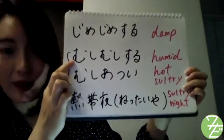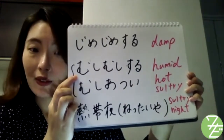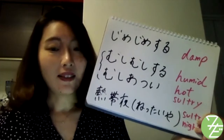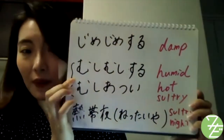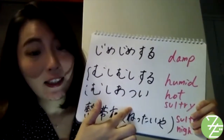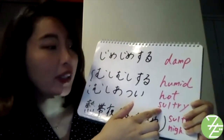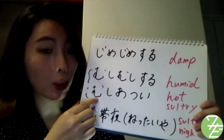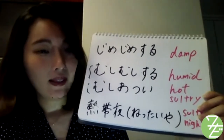むしむしする。This means humid and hot. When you want to say 'today is hot and humid' in Japanese, we say: 今日はむしむしするね。And also むしあつい, which also means hot and humid. 今日はむしあついね。